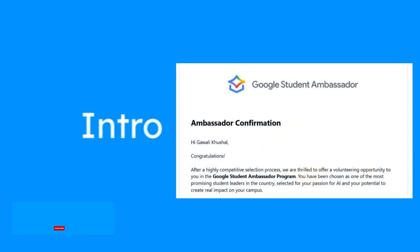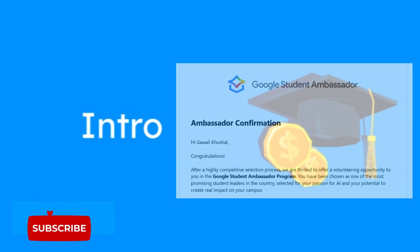In this video, I'll tell you what this program is all about, how you can become one, and why it's so awesome.